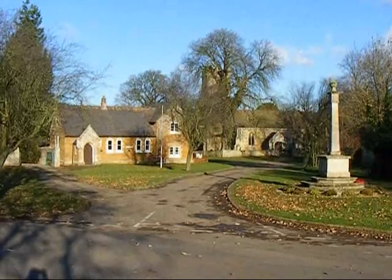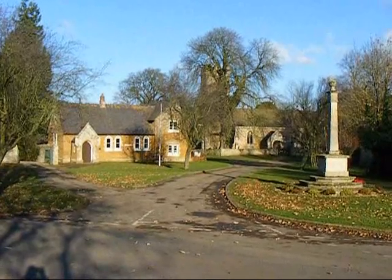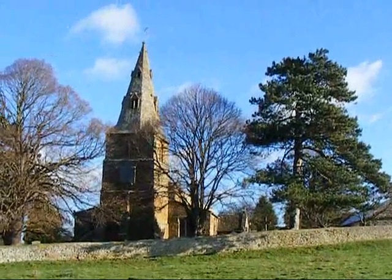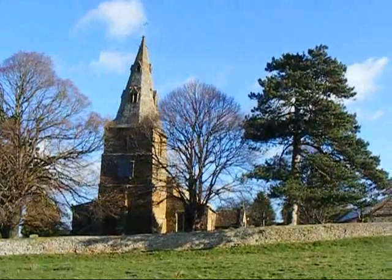There's a small church and war memorial at Stoke Albany, and here's a view of the 12th century church at Stoke Albany.